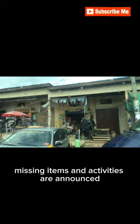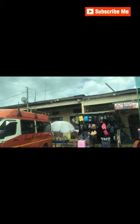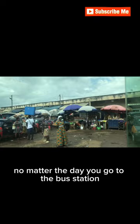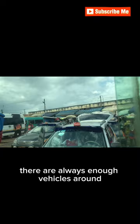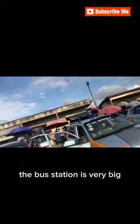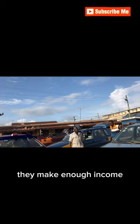Here we are at the bus station. These buses travel anywhere inside and outside Bekwai. The bus station is very big and the environment is very busy. According to hawkers around this area, they make enough income because there are a lot of people who come around.